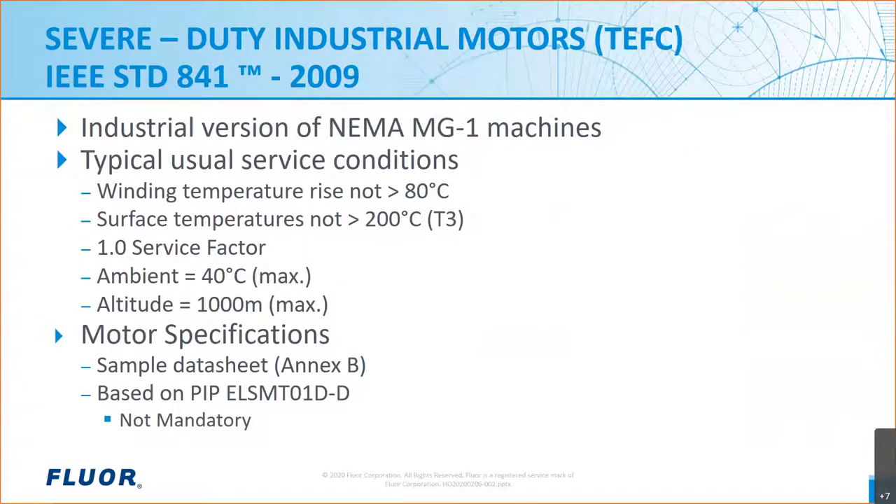Another commonly used standard is IEEE 841, which is the standard for petroleum and chemical industry for premium efficiency, severe duty TEFC motors. It includes motors up to 500 horsepower or 370 kW, and it's also currently in the revision process. This standard is often used for induction motors in petrochemical facilities and includes information related to service conditions that generally agree with IEEE 1349. As is typical of other IEEE documents, IEEE 841 is not mandatory unless the authority having jurisdiction states so within specifications.